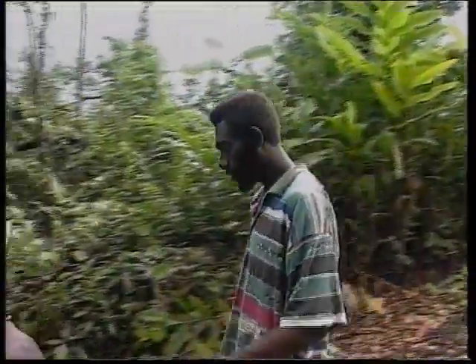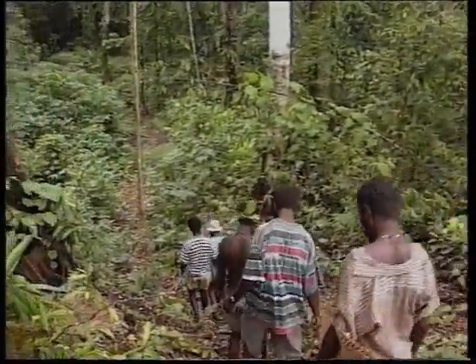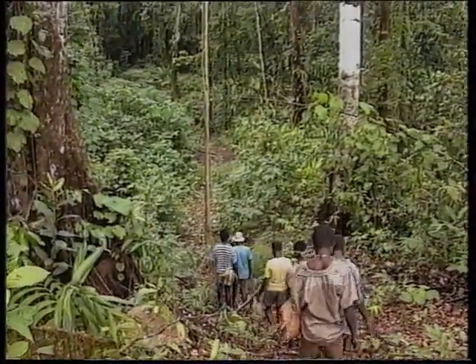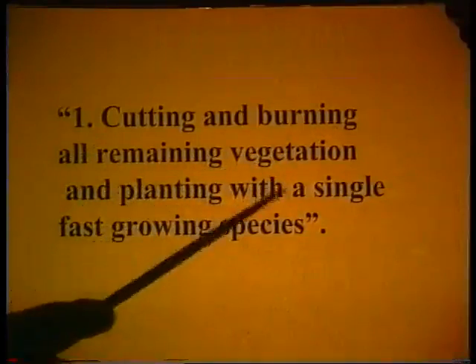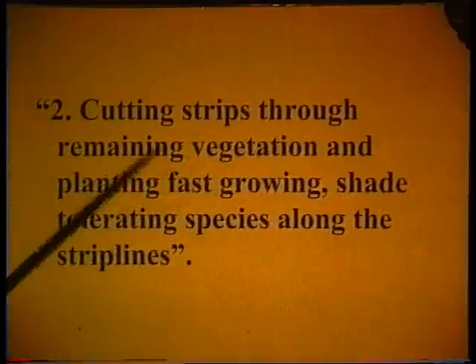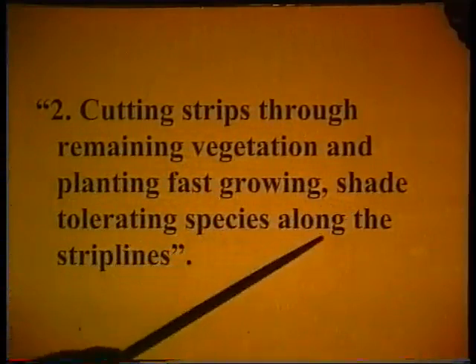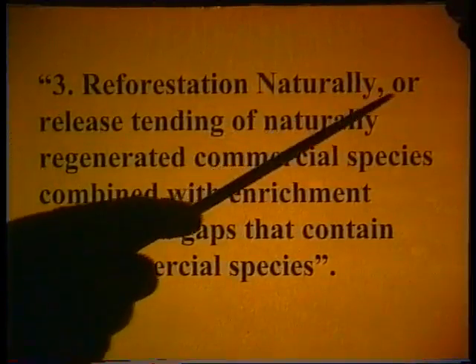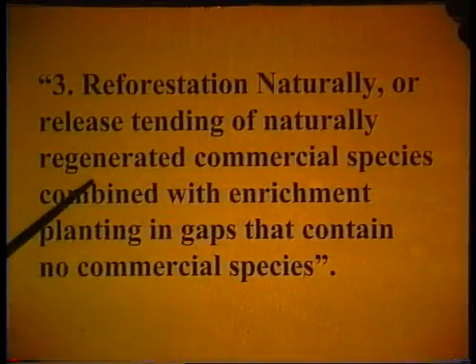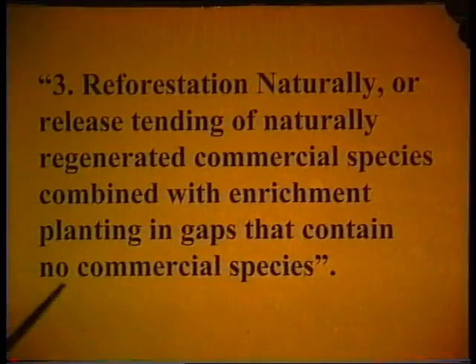Once a decision is made to dedicate an area to long-term forest management, there are several ways a logged-over forest can be managed to sustain the yield. The main methods are: 1. Cutting and burning all remaining vegetation and planting with a single fast-growing species. 2. Cutting strips through remaining vegetation and planting fast-growing timber species along the strip line. 3. Reforestation naturally — release tending of naturally regenerated commercial species combined with enrichment planting in gaps that contain no commercial species.